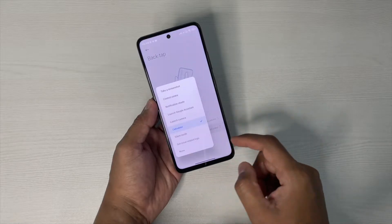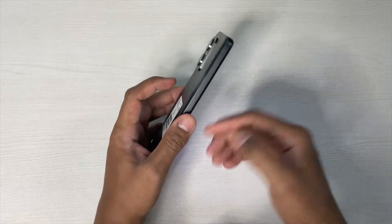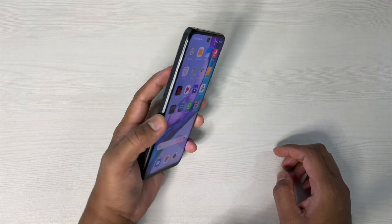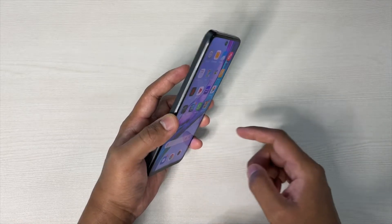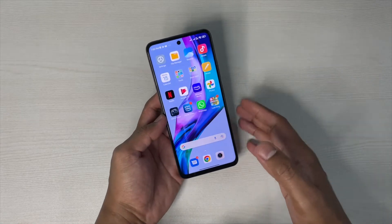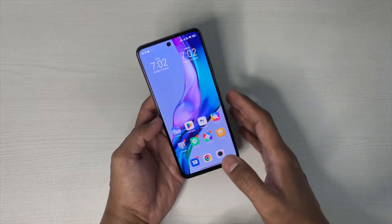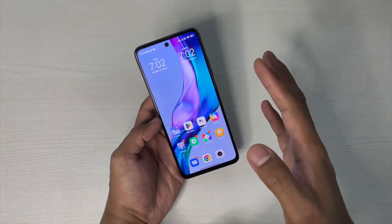I've assigned Calculator to triple back tap. By using these gestures you can quickly open apps. Let me show you — double tapping now, and you can see the camera has been launched. Now triple tap: one, two, three — and there's the calculator. Isn't it really interesting to see a device under 25,000 having features you normally find in premium devices?